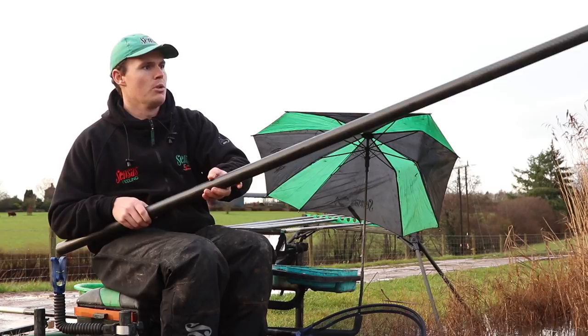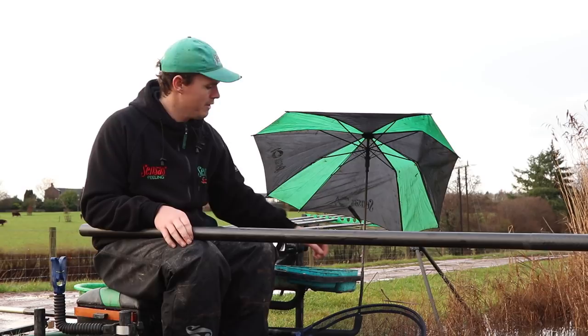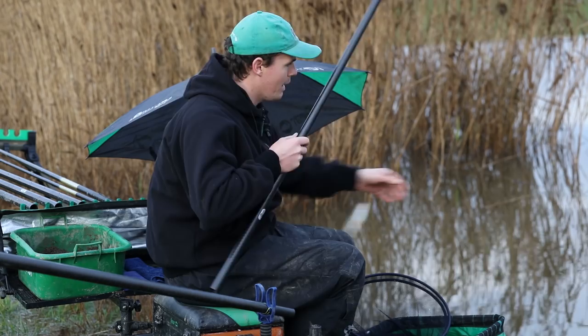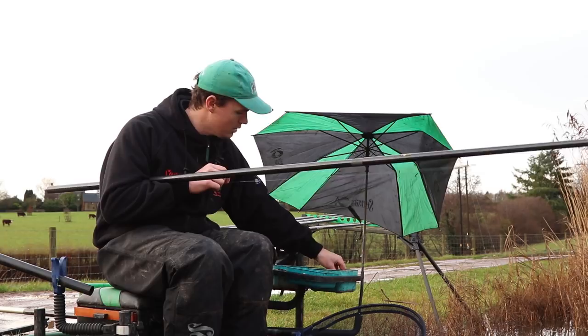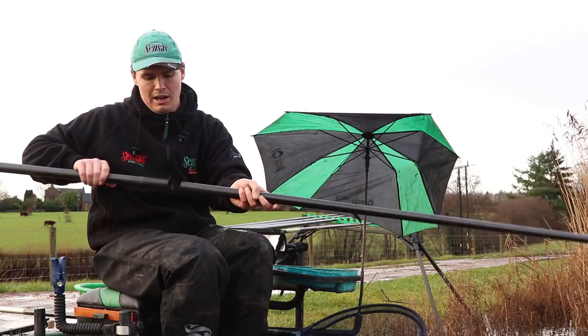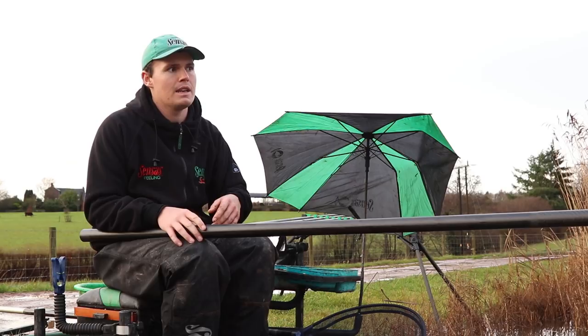Another point worth mentioning, particularly in winter, is if you get spells where the peg quietens down and you're wondering where the fish have gone, try left and right of the feed or even past it. You'll often find that by just moving the rig to the left or right — or if it's towing, perhaps downstream of your feed — you'll suddenly get another run of fish. In winter, fish naturally become wary, the water is slightly clearer, and they just sit off the feed. In summer they come in and stay all day, but in winter it may be that fish have moved off and are re-congregating before moving back in.